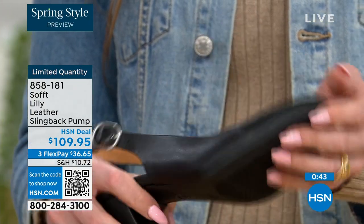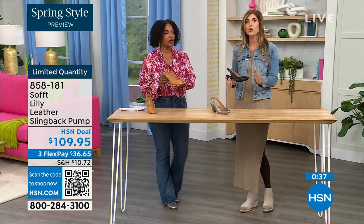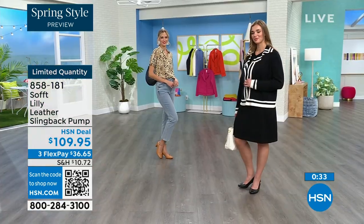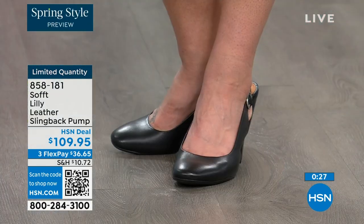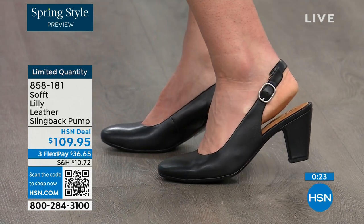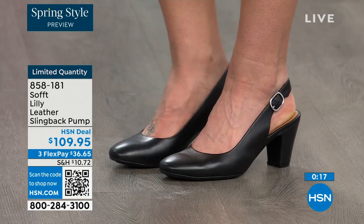With heels, especially dressier heels, they have zero traction. In some restaurants you go to use the restroom and the floor is so slick — I feel like they oiled it up sometimes. But we still have the traction on the bottom of these. You're going to appreciate that. 858-181 is the item number to get those home.